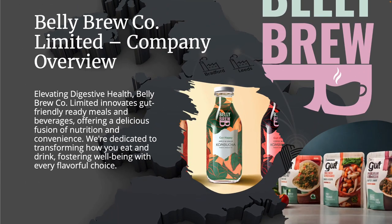Let's set the scene and paint the scenario. Bellybrew Co. Ltd. is a manufacturing and distributor of gut-friendly beverages and ready meals across the United Kingdom through a chain of retail supermarkets, grocery stores, restaurants, and coffee shops. Their mission statement states that they innovate gut-friendly meals and beverages, offering a delicious fusion of nutrition and convenience. They're dedicated to transforming how you eat and drink, fostering well-being with every flavorful choice.